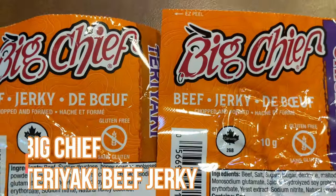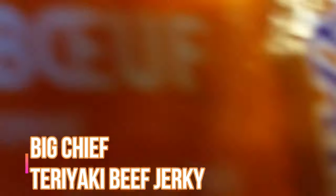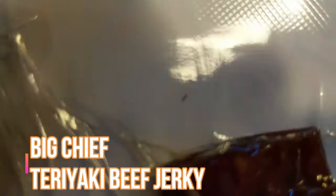Next is Big Chief beef jerky - I love Big Chief beef jerky! We don't need to taste it - oh but we do need to taste the teriyaki. We usually have the original, which is the bomb. I've never had their teriyaki and I'm very happy to be trying it. I believe they are also based in Calgary, Alberta. Let's try it out - Big Chief beef jerky, this year is their 50th anniversary!